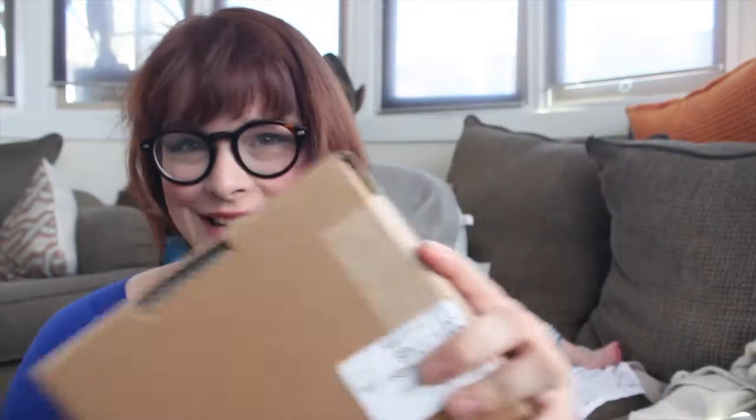Hey everyone, Stephanie here and I have an unboxing today. Now I have absolutely no idea what's in this box, so let's go ahead and open it up.